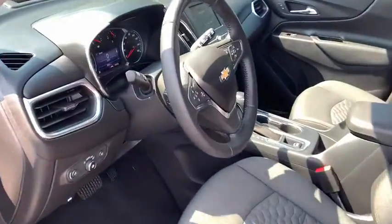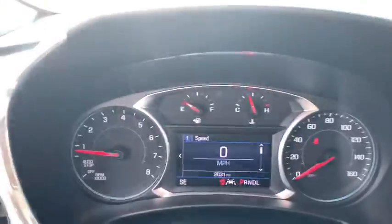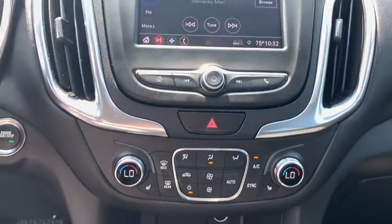Heated front driver and passenger seats, trip computer, rear window defroster, compass, remote keyless entry, panic alarm, overhead console, tachometer, brake assist.